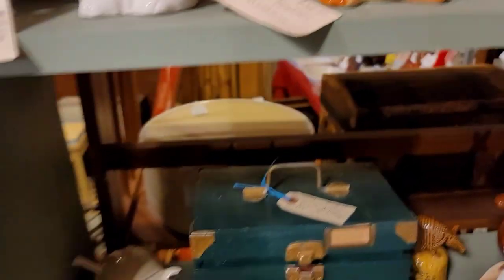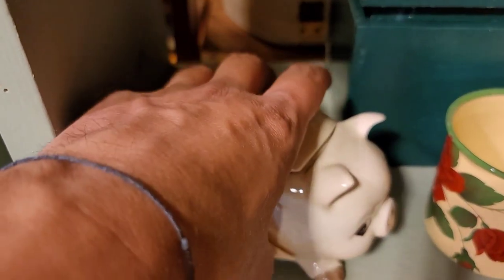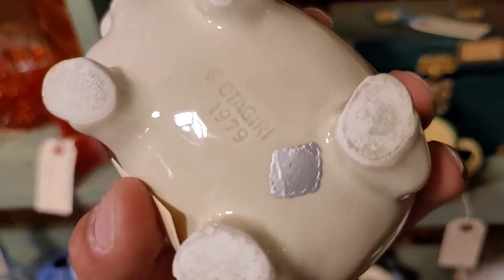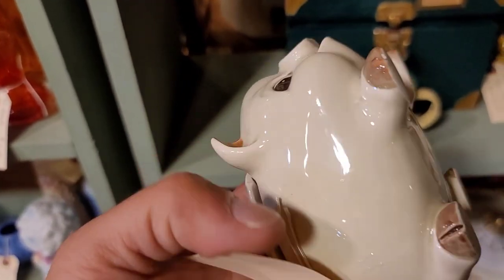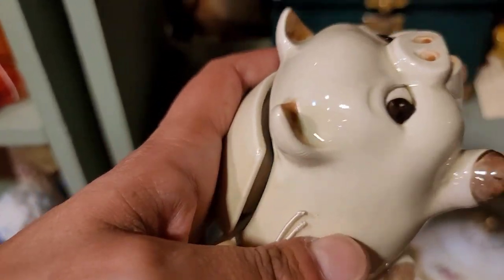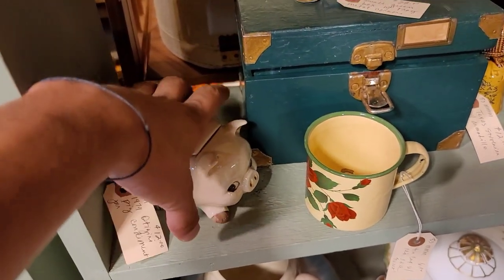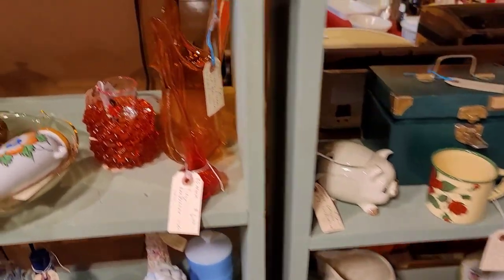Do we not love how the vendor put 'how cute' on the tag? Can we just appreciate that? Up next was another condiment jar. I guess we had a thing for condiment jars today. This is Otagiri, obviously - it is molded in, 1979. It is a little pig. It does come with a spoon, though the spoon is not original - it is plastic; it would have been ceramic. The face was absolutely adorable, so we did go ahead and decide to pick him up.